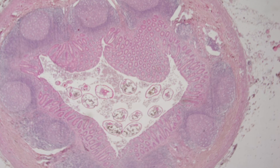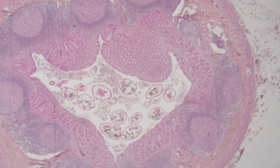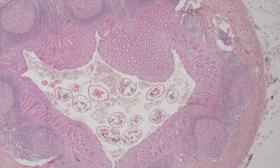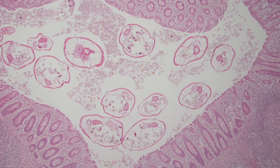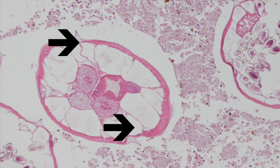This is the typical appearance of an appendix containing multiple pinworms. There are several worms in the lumen, but the worms themselves don't actually cause any inflammation in the appendix. Here is a higher power view, and this cross section of a pinworm shows the two longitudinal ridges.